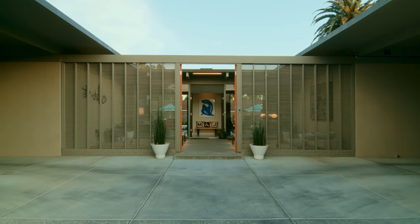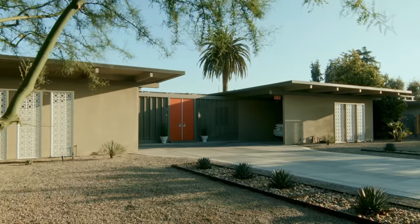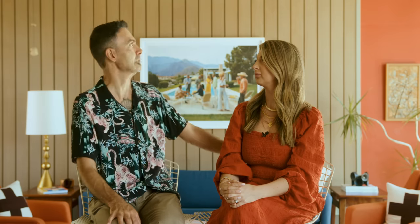People in Fresno kind of don't get that because it's not a traditional Fresno home. They want a ranch house with a pitched roof and a white picket fence, painted white with no pops of color anywhere. So when they come here, it's kind of like, I don't know what to do.